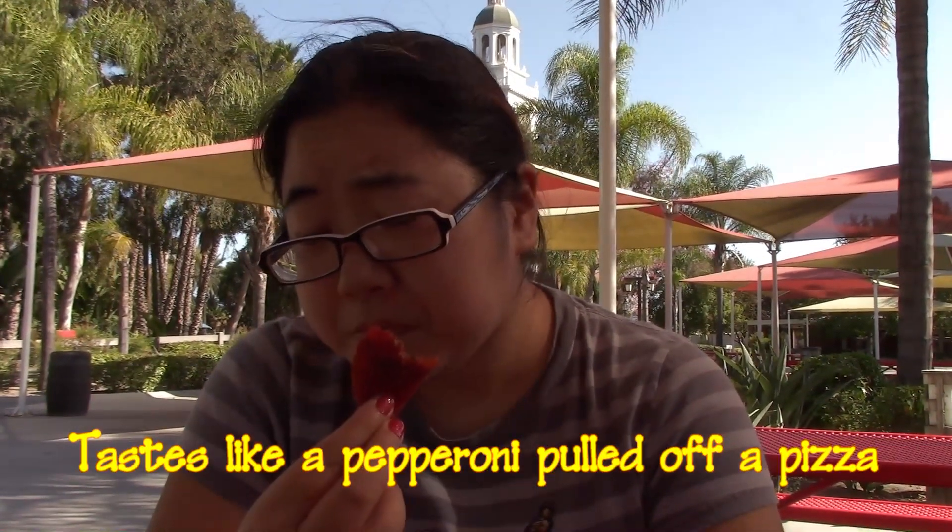We also tried the Epic Meal Time pepperoni jerky and that was really weird because it tasted like a pizza. This doesn't taste like a pizza so much as it tastes like meat. But it's interesting in a different way. You can still taste that sausage-y flavor, but they're only very slightly different from each other. I don't necessarily know that they're super worth getting every single one, because eating them one right after another — they all taste like pepperoni.